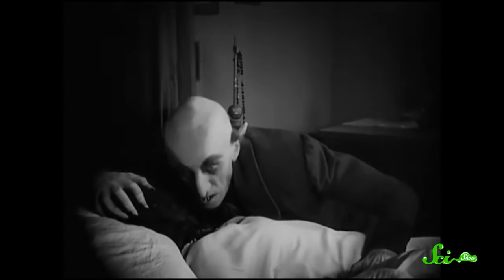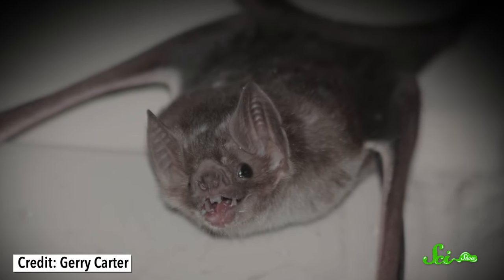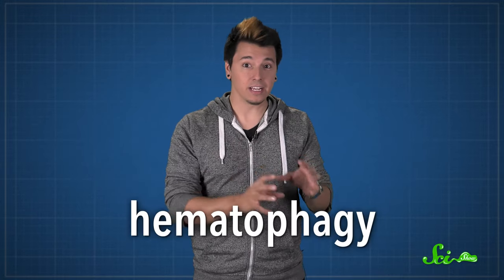Vampires. They're in all kinds of spooky stories, in certain young adult fantasy romance novels. There may not be undead, blood-sucking humans walking around, but blood-drinking mammals do exist in the form of vampire bats. Surviving on a diet of only blood, also known as hematophagy, isn't easy, and vampire bats are one of the few mammals that have evolved a thirst for blood. Along the way, they also developed some useful techniques to help them survive.